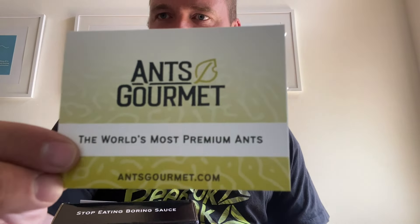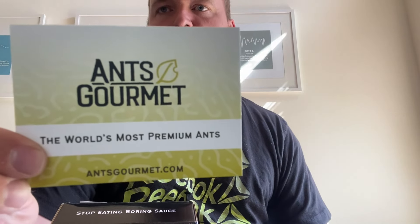You can check them out at antsgourmet.com. That's the unboxing, and those will be on the docket for the next video. Thanks so much for watching, guys — we'll see you later. Cheers!